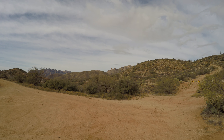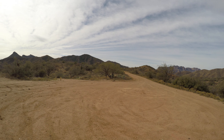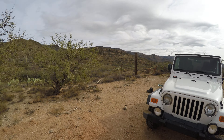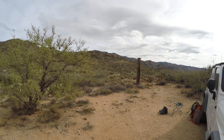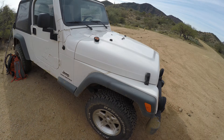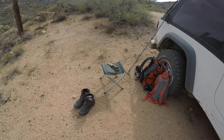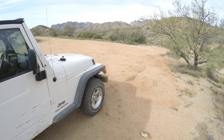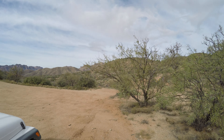You just get done doing a 20-mile hike — overnight, a couple nights, or maybe even a day trip. You get back to your vehicle, take your boots off, go through your backpack, change out of your hiking clothes, and you can't find your car keys.